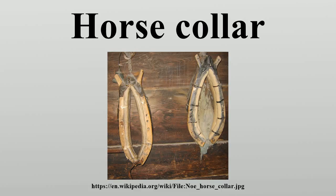Thus, the harder a horse pulled, the more strongly it choked off its own breathing. Because of these supposed physical constraints, oxen were used in preference to horses for heavy work, as they do not have this problem due to anatomical differences and could be yoked to their loads.